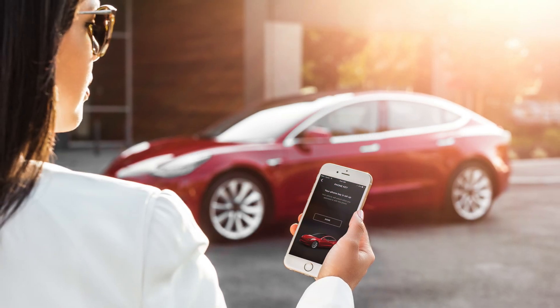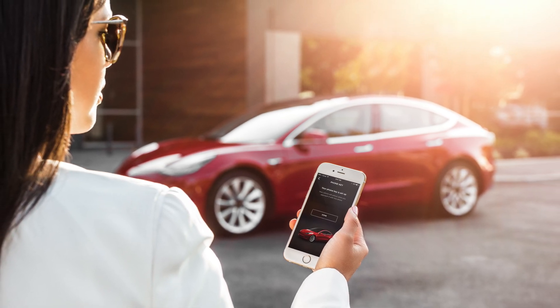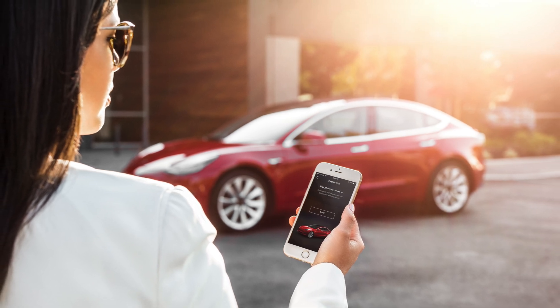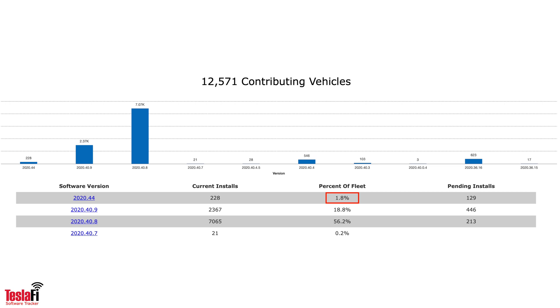Let's talk about the new firmware. This is version 2020.44, a couple of new features in here. Don't get too excited though — it's not anything to do with expansion of the full self-driving beta. This is a general update mainly dealing with autopilot speed settings as well as media control, and it's still in the very early stages of rolling out. Teslify.com has it at about 2% of the fleet that they track so far.